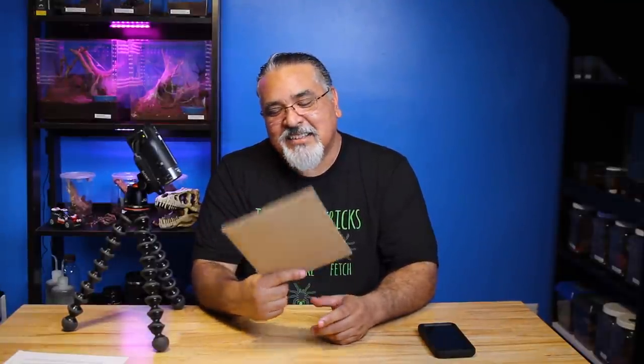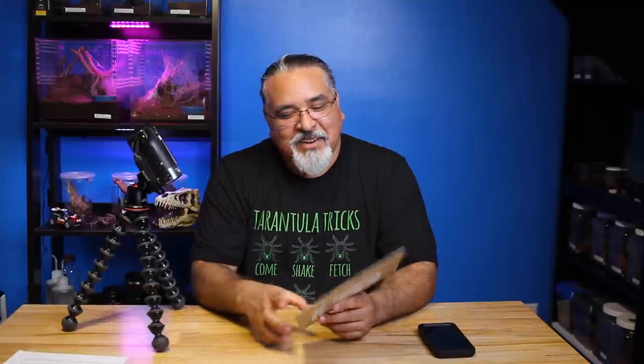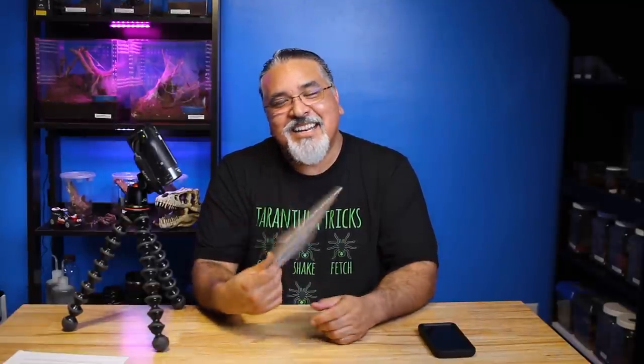He said he was starting up a little business using his tarantula artwork and wanted to know if he could send me some. So I said sure, I'd love to get stuff, especially when it's tarantula-related and looks so good. He got my address and said he would send me some stuff. This came a few days ago and I've been holding on to it because I wanted to do an unboxing on camera. I know they're stickers but I don't know what the designs are.